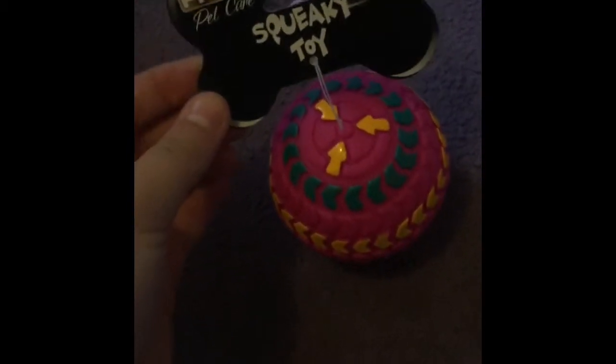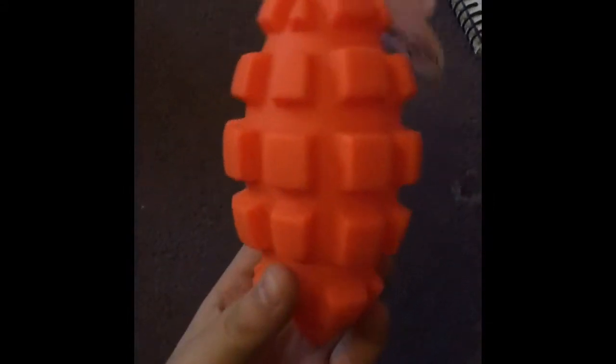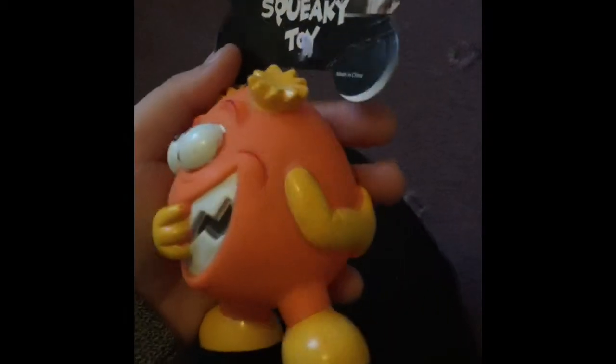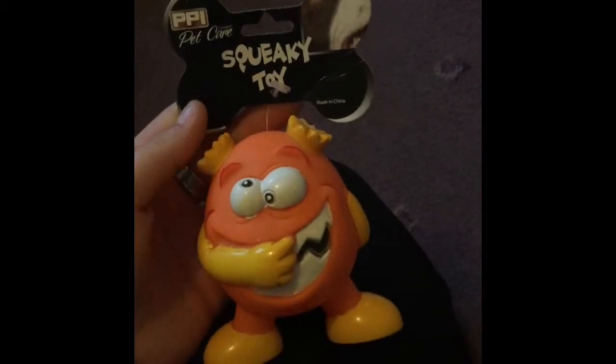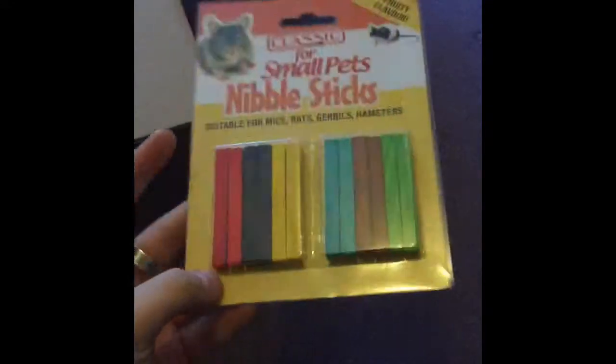I got some squeaky toys for my dogs because they were all reduced to 60p each. I got this one which is just a really colourful one, and also this one which I'm really happy with because it seems really tough and not as easy to destroy. There's also this cute little monster - they're really hard so I recommend these; they were on clearance for 60p each.